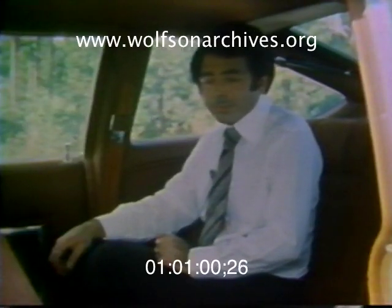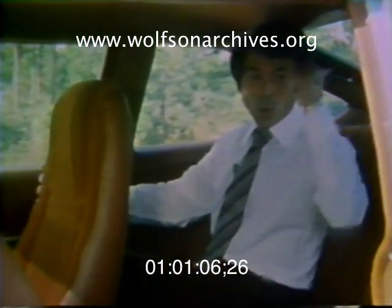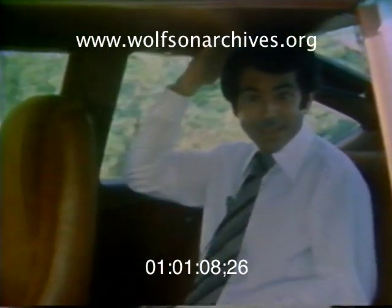Rear seat room on the Spirit Liftback is not good. I'm only 5'5½", and I'm uncomfortable. Practically no leg room, and there is no head room. If I sit up, my head touches the roof.